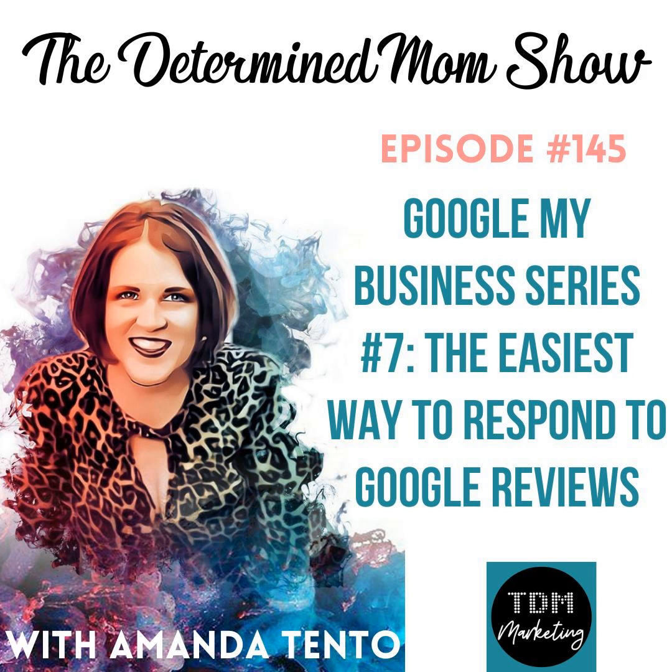Welcome to episode 145 of The Determined Mom Show. I am your host, Amanda Tento, and this is the final episode, number seven, of the Google My Business series. You're probably wondering why we only had seven. I have a little bit of OCD with numbers — it would either have to be three episodes or seven episodes, and I had way more to say than three episodes, so it had to be seven.